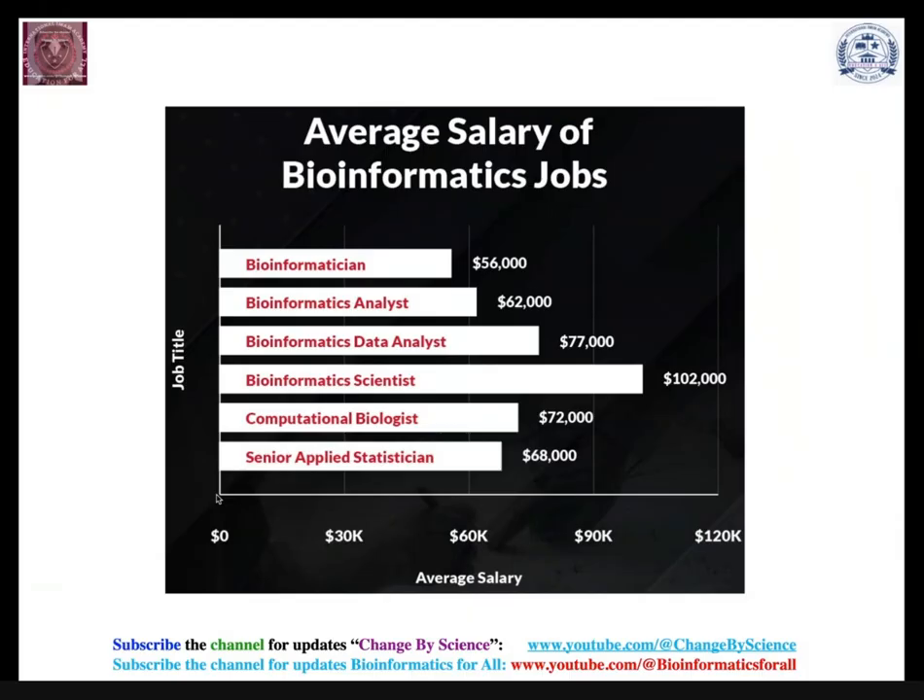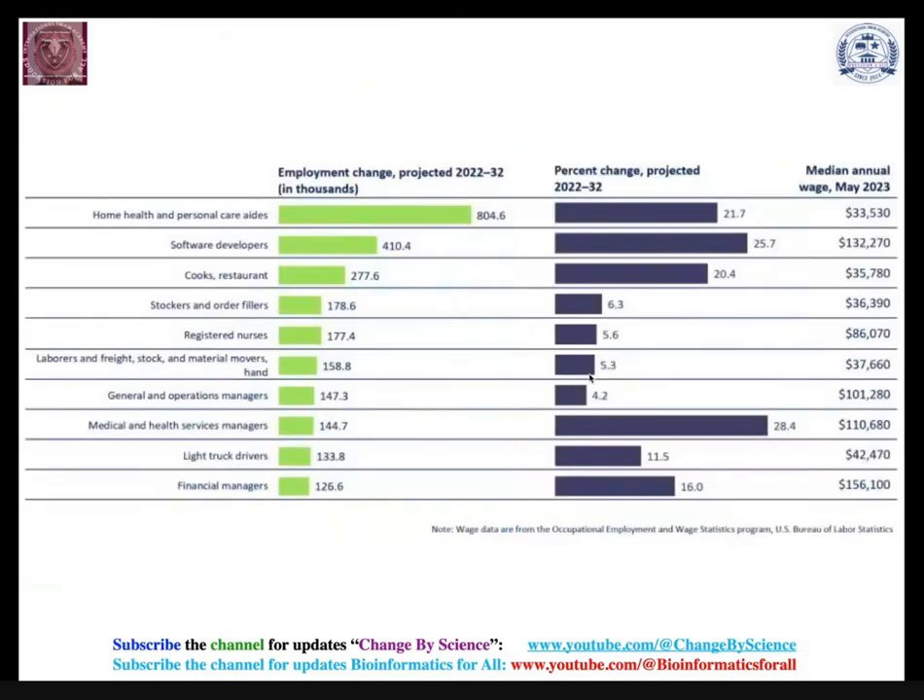Looking at salary data analyzed by an American organization, the annual salary for bioinformatics jobs ranges from a minimum of $60,000–$70,000 USD per annum up to $220,000 USD, which is a very good salary. You can also see a more diverse breakdown of bioinformatics job salaries across different sectors for comparison.